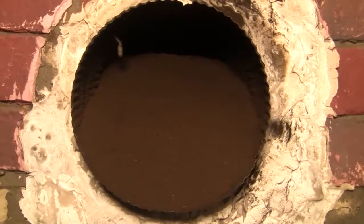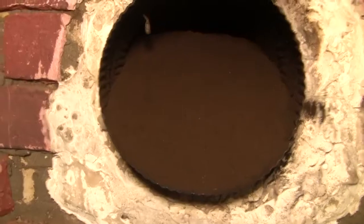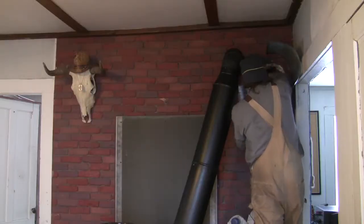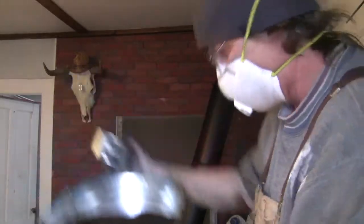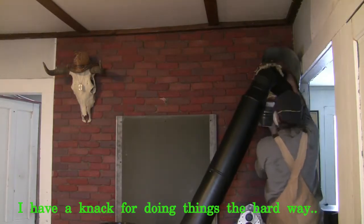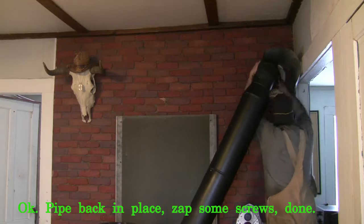This is why I thought this might be necessary. That is almost entirely full — look at that — almost entirely full of creosote and schmutz that came down. That's a lot of soot.